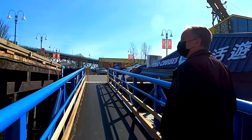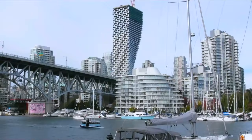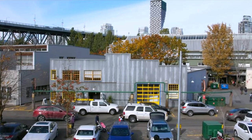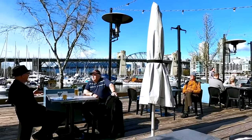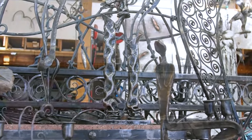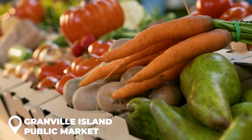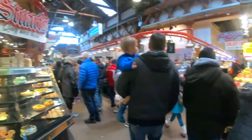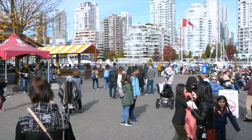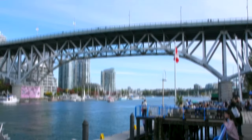Day five: Granville Island. On the fifth day of your trip, you'll be visiting Granville Island — a buzzing hub of creativity, culture, and delicious food. Located in the heart of Vancouver, this former industrial site has been transformed into a vibrant neighborhood home to a thriving art scene, bustling markets, and a wide variety of dining options. Be sure to visit the Granville Island Public Market, where you can sample fresh seafood, locally grown produce, and specialty foods from around the world.